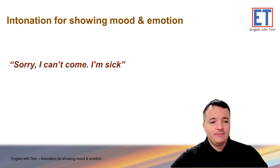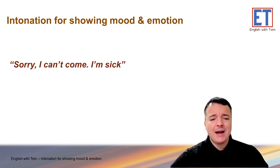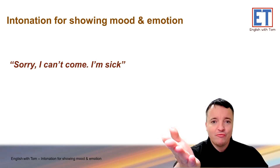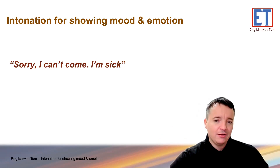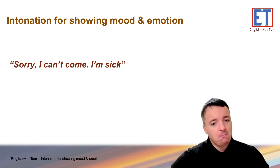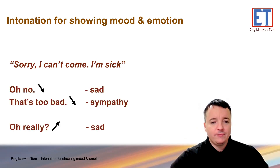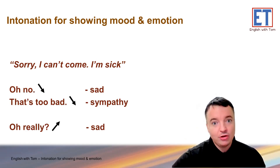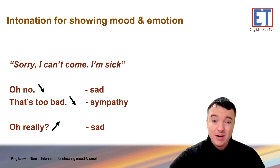Let's try again. 'Sorry, I can't come. I'm sick.' What's your reaction — rising, falling, or rise-fall-rise? If you feel sad: 'Oh, no.' If you have sympathy: 'Oh, that's too bad.' Or it could be shock and surprise — sadness: 'Oh, really?' So you can see how even if you feel bad, you can still go up if it's a surprise. 'Oh, really?' It's all about how you say it.